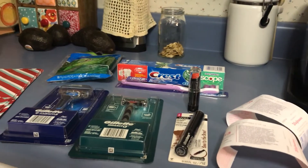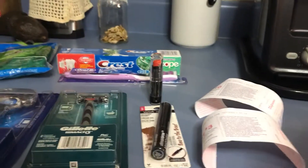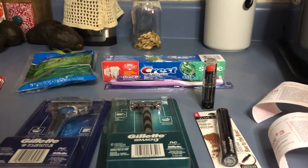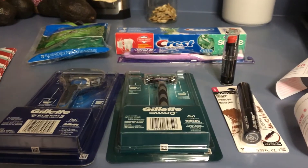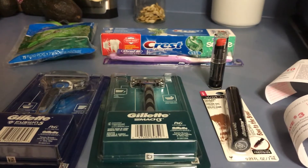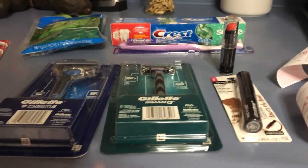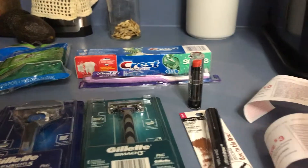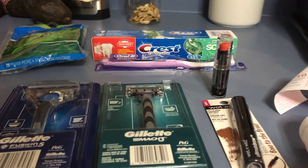I did the Gillette deal — I bought a Fusion 5 and a Mach 3. The Fusion was $11.99 and I tried to get to $20 because when you spend $20 you get back $10, which is half your earnings. I got one for $11.99 and one for $8.99, for a total of $20.99. I didn't have any coupons because mine had expired, so basically it was $1.99 for both after the $10 register reward going in.